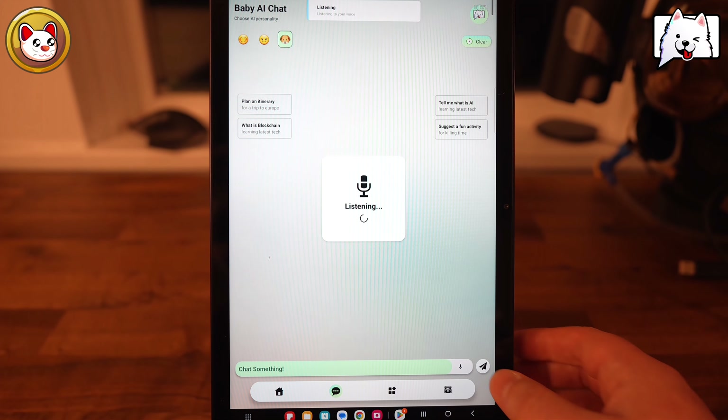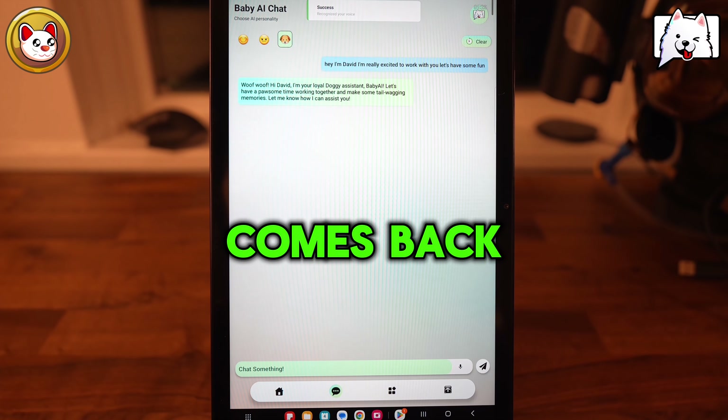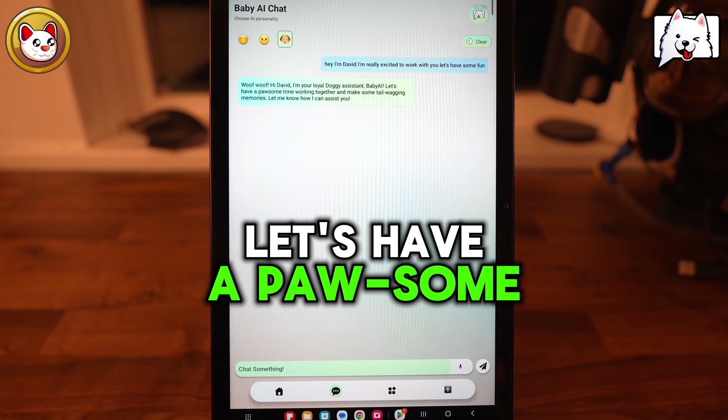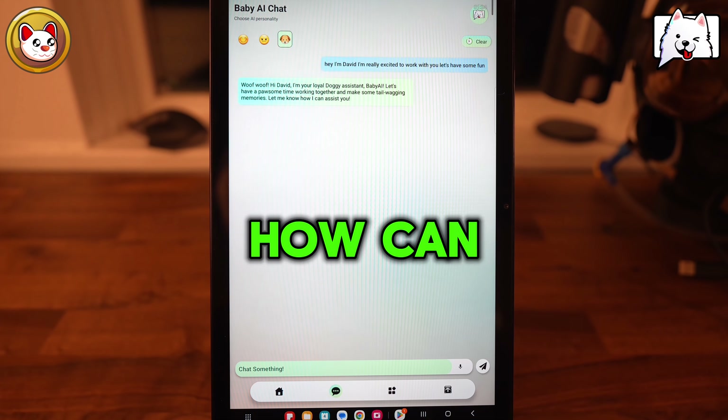But you can also interface with Baby AI the same way you do with ChatGPT, just a text conversation. But we have a few different personalities: a happy personality, an angry personality, and even a puppy dog personality.